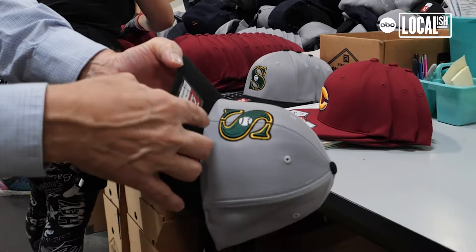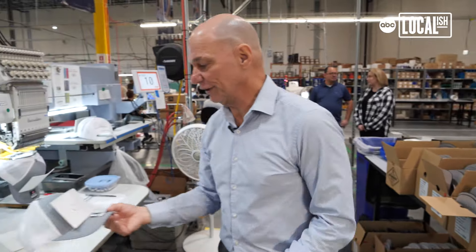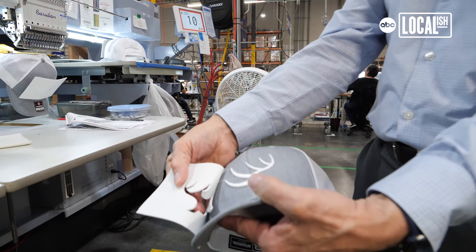If you look at the detail in the stitching, that is an amazing design. In this case they're doing 3D — we use a piece of foam and we actually sew on the foam, so that's how you get the raised 3D look onto the design.